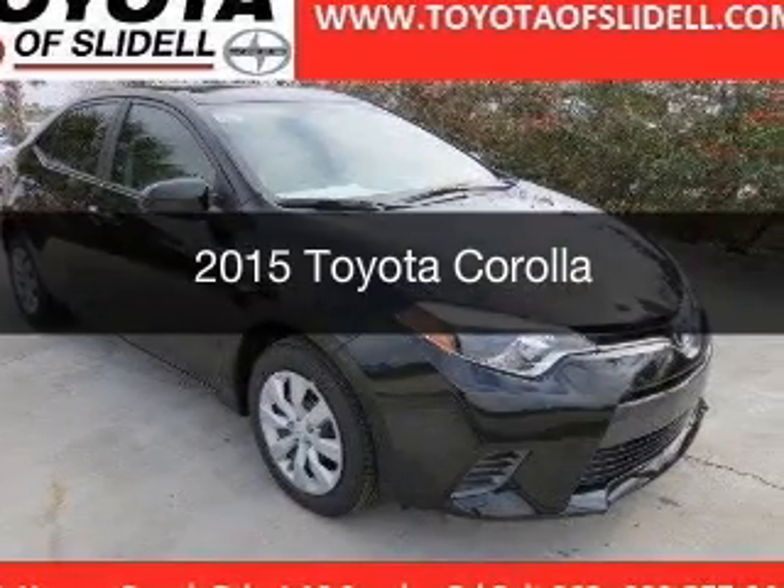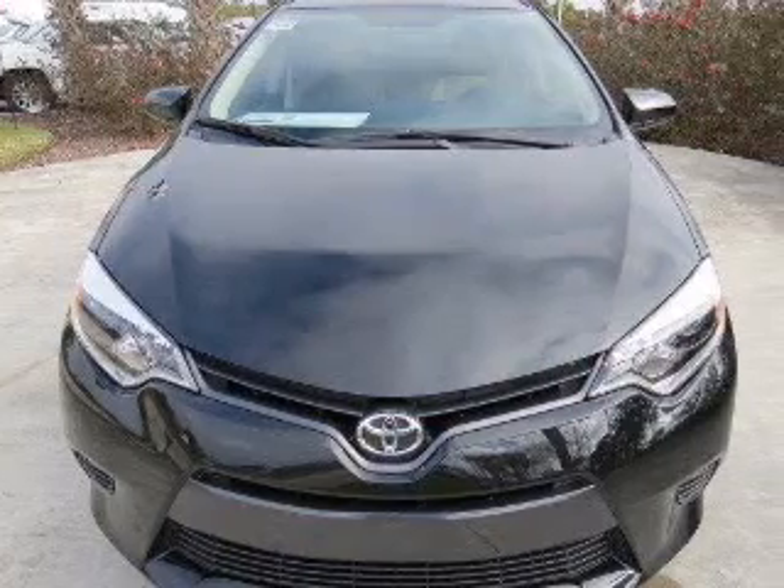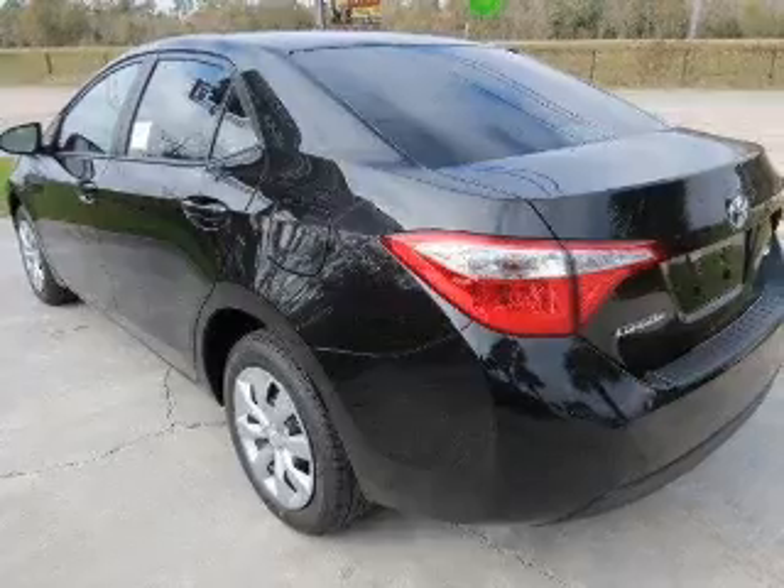This is a new 2015 Toyota Corolla. It's powered by front-wheel drive, a 1.8-liter, four-cylinder engine, and an automatic transmission.